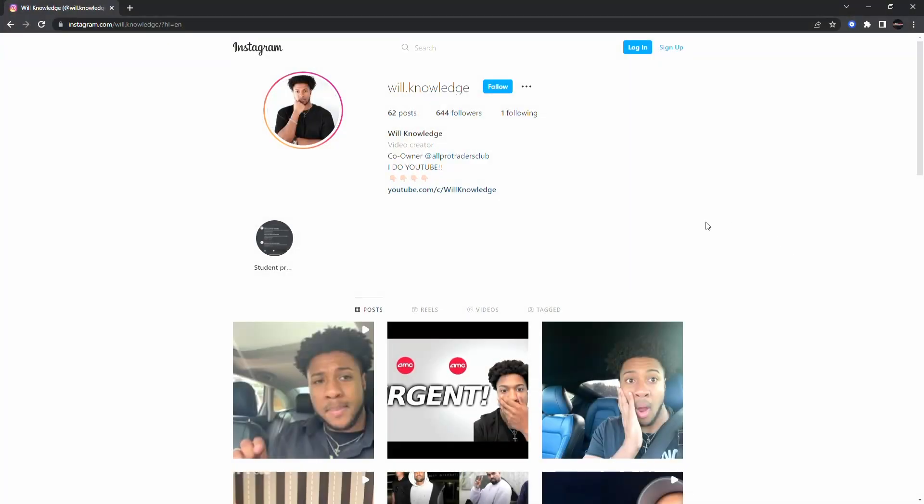Make sure you guys don't forget — come follow me, will.knowledge, on Instagram. Let's get me over a thousand followers. Come like some photos, comment, and let me know that you came from YouTube.